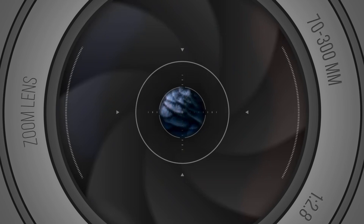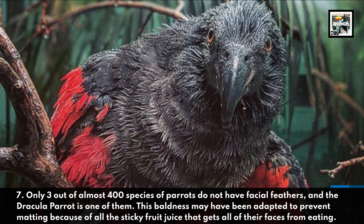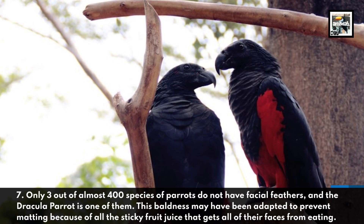Only three out of almost 400 species of parrots do not have facial feathers, and the Dracula Parrot is one of them. This baldness may have been adapted to prevent matting because of all the sticky fruit juice that gets all over their faces from eating.